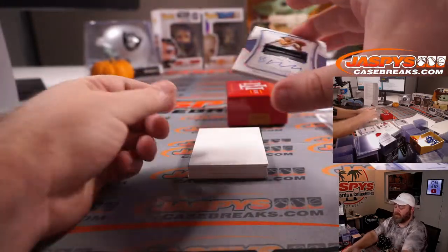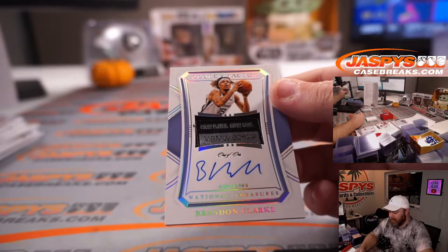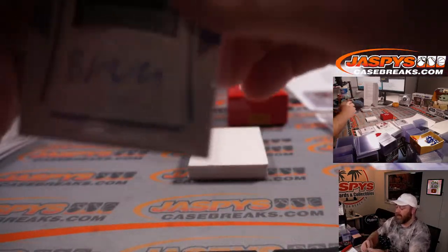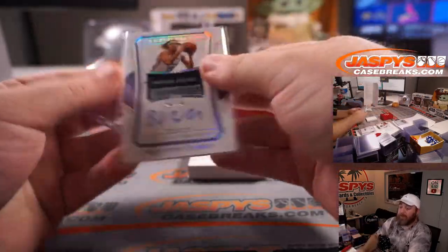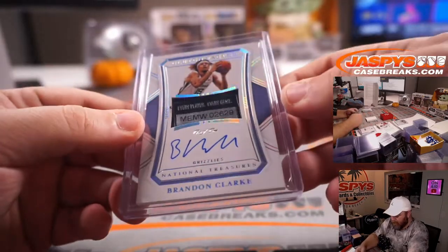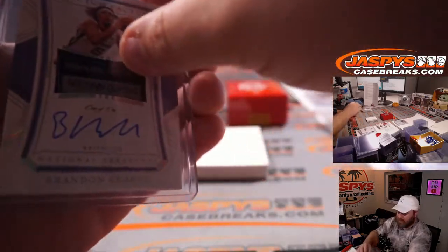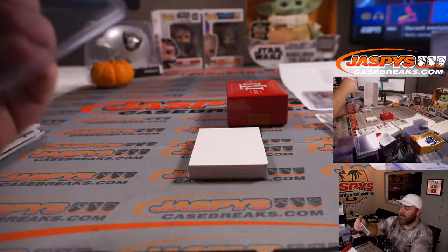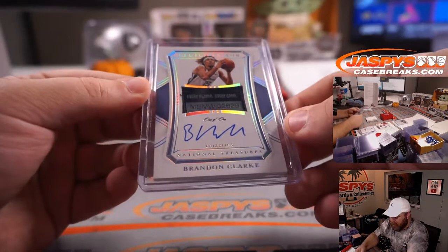First auto of box 3 is a one-of-one: Brandon Clark, little laundry tag auto for the Memphis Grizzlies. Random number block headlined by the Grizzlies, spot 1, Sean Maddox. It looked like there was a little bubble on it — but it's all good.